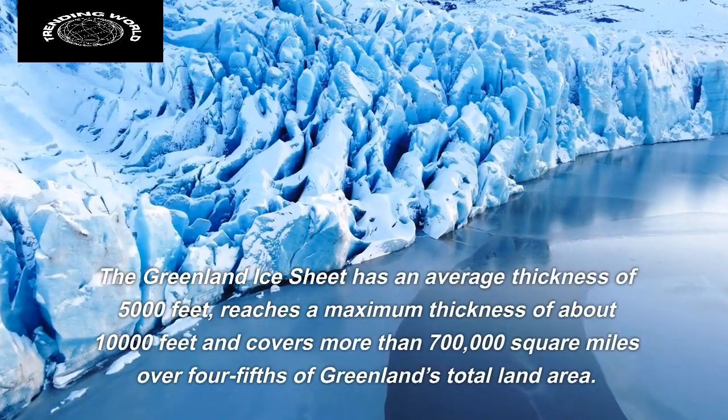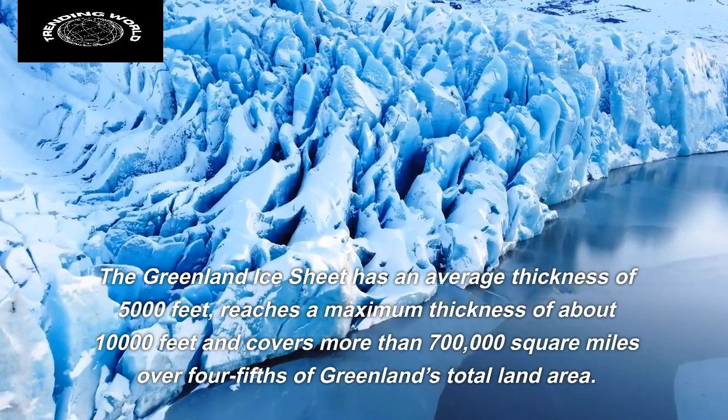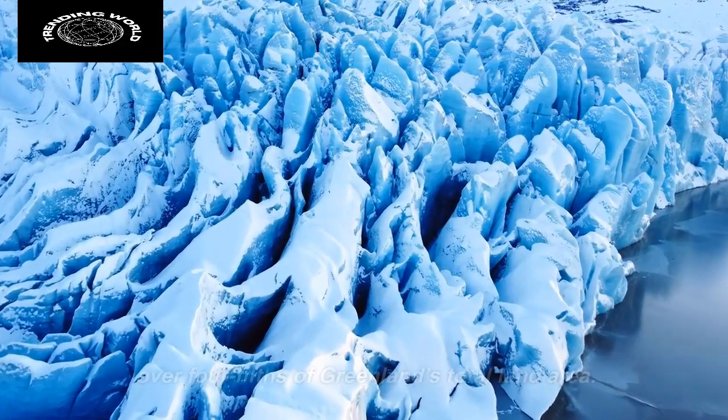The Greenland ice sheet has an average thickness of 5,000 feet, reaches a maximum thickness of about 10,000 feet, and covers more than 700,000 square miles over four-fifths of Greenland's total land area.